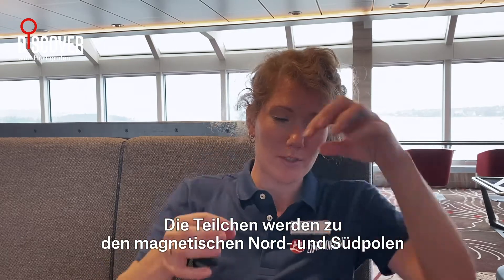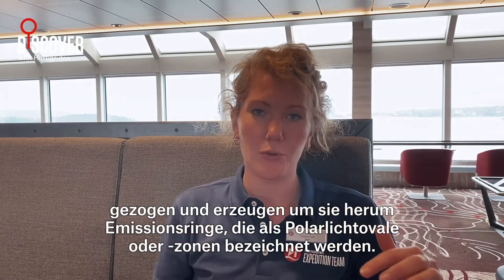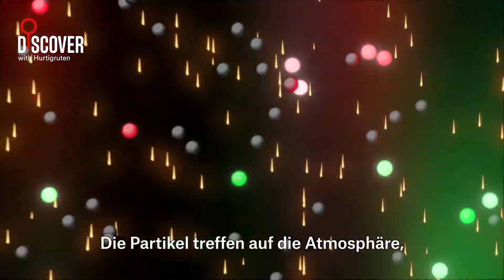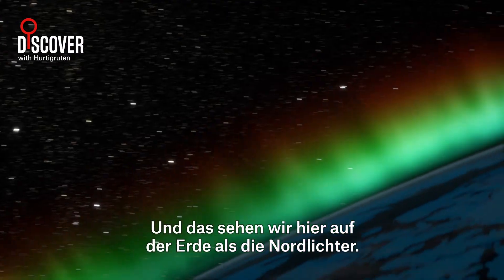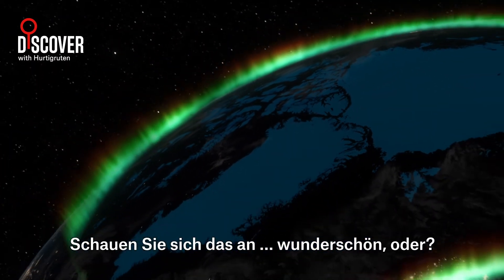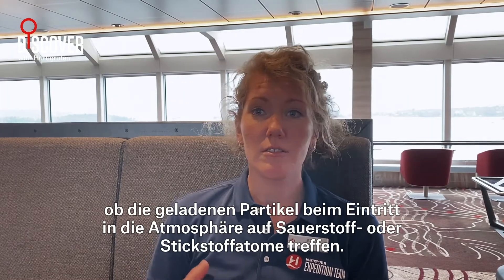And this is when the magic happens. The particles are drawn towards the magnetic north and the magnetic south pole, and it produces rings of emission around them, known as aurora ovals or zones. The particles hit the atmosphere, and as a result of this bombardment, the oxygen and nitrogen atoms in the atmosphere will emit light. This is seen as the Northern Lights here on Earth. Beautiful, right?